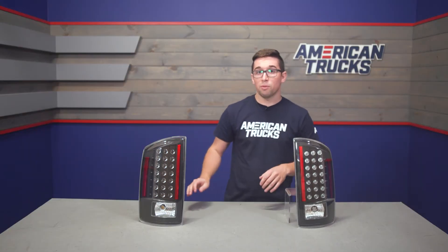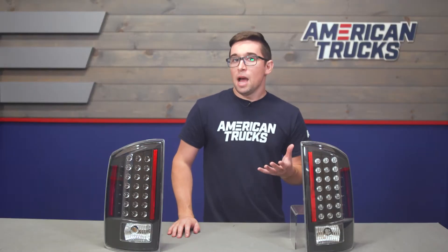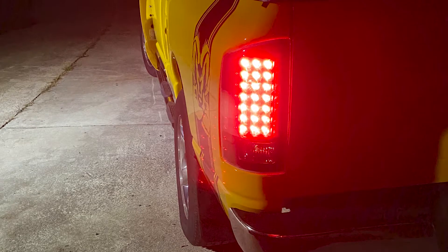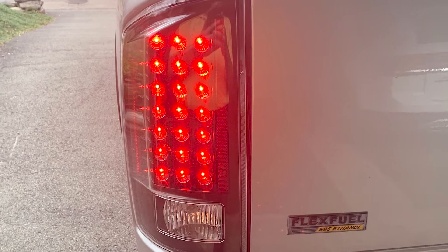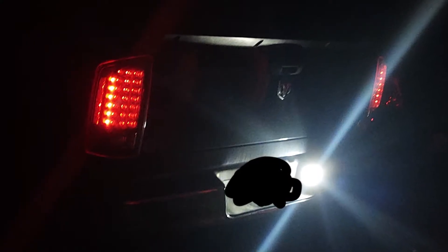Speaking of costs, these come with a pretty reasonable price tag running about $200 for the set. Not bad for some LED lights. You do save a bit versus some more expensive options in the category, like with those reverse bulbs. But if you like the style and want to upgrade for the price, I really don't think you can go wrong here.